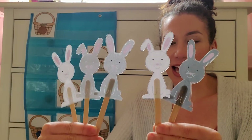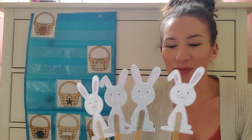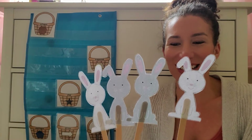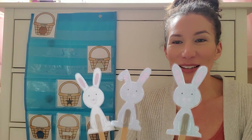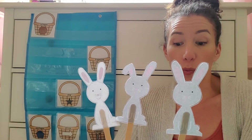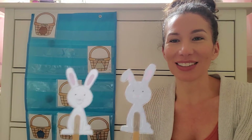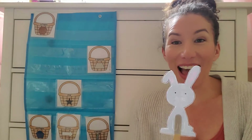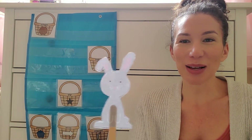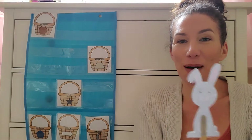Five little bunnies hopping on the floor. One hopped away and then there were four. Four little bunnies hid behind a tree. One climbed up and then there were three. There's three bunnies left. Three little bunnies wondered what to do. One went to sleep and then there were two. Two little bunnies hopping around, two little bunnies want to have some fun. One went down a hole and then there was one. One little bunny hopping around, one little bunny playing in the sun. She hopped away and then there was none. Now there's no bunnies left.